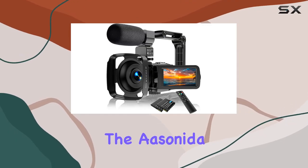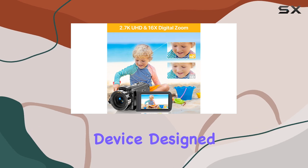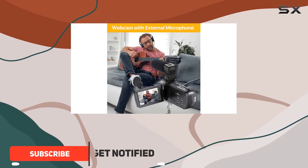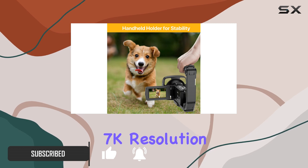Today, we're diving into the Asonida Ultra HD 2.7K camcorder, a feature-packed device designed for content creators and bloggers. Sporting a 30fps capability, this camcorder ensures every recorded moment is relived in stunning 2.7K resolution.